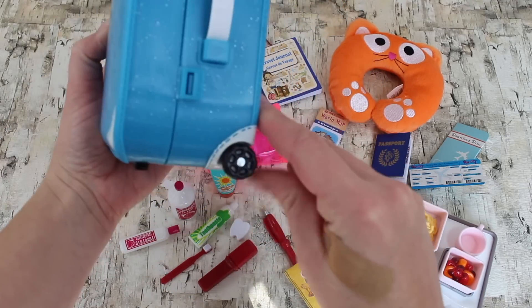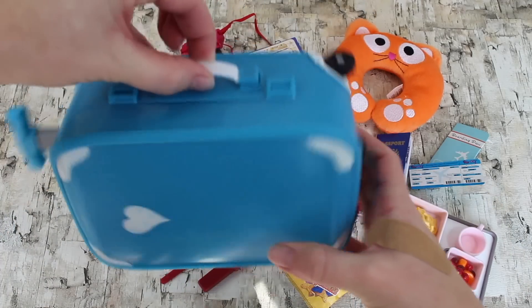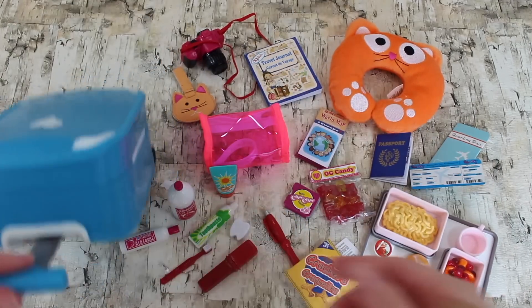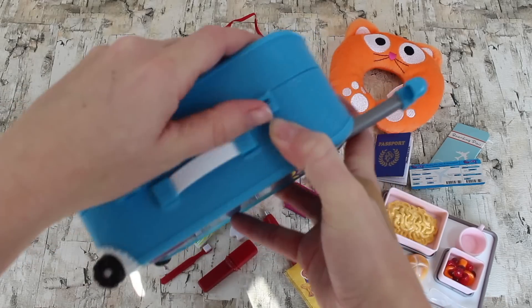Here is the luggage — it's blue and it is a hard case. It has little wheels that do spin, and a handle on the side so if it's not too heavy your doll can hold it that way. It also has a pop-up handle, so if it's a little heavier she can just roll it along.